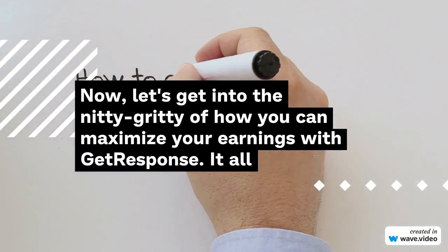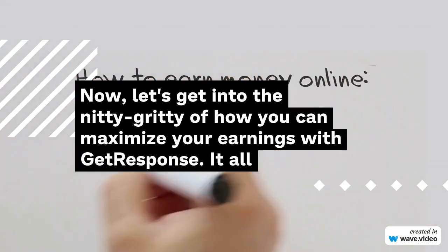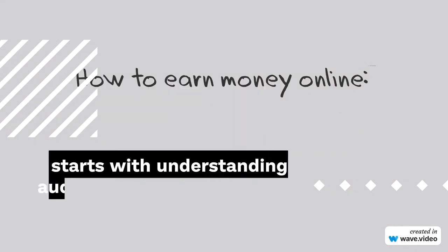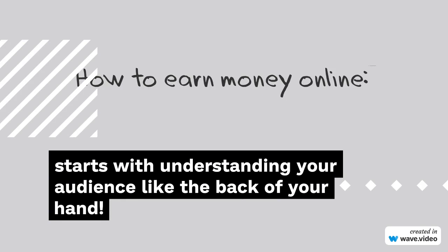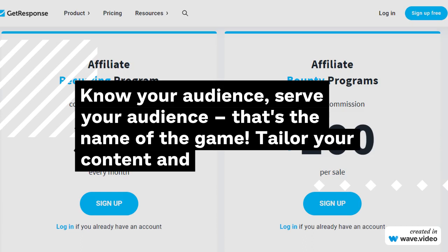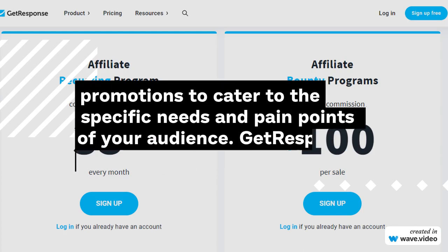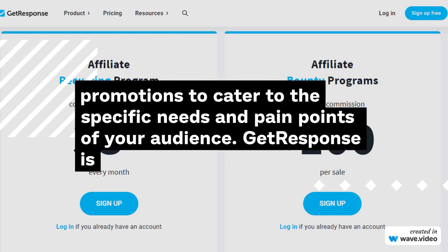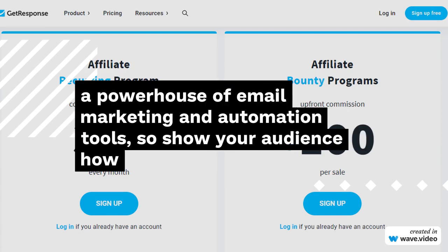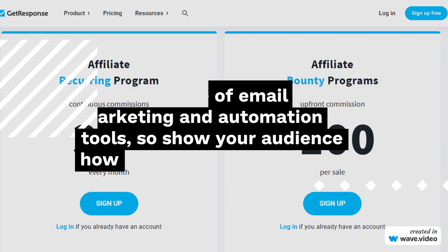Now, let's get into the nitty-gritty of how you can maximize your earnings with GetResponse. It all starts with understanding your audience like the back of your hand. Know your audience, serve your audience — that's the name of the game. Tailor your content and promotions to cater to the specific needs and pain points of your audience. GetResponse is a powerhouse of email marketing and automation tools, so show your audience how it can be their secret weapon for success.